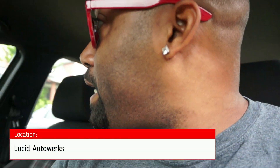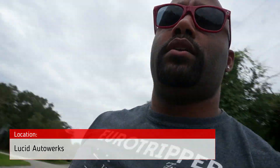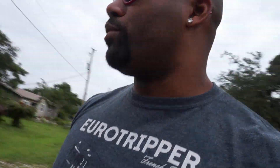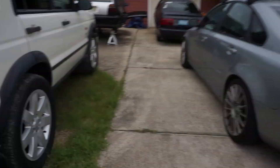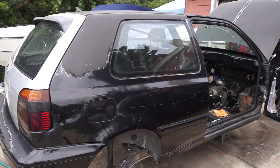All right, we have made it. Let's get out. Long trip — what, we're here. Let's see what we see. What's up to the people? How you doing, guys? First thing we do, we roll up in the driveway and we see his GTI project.